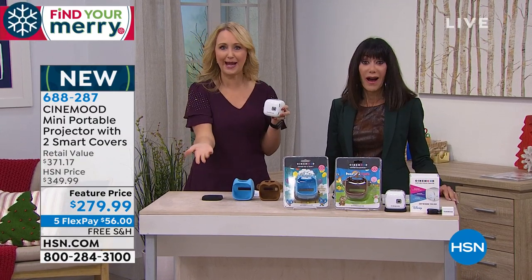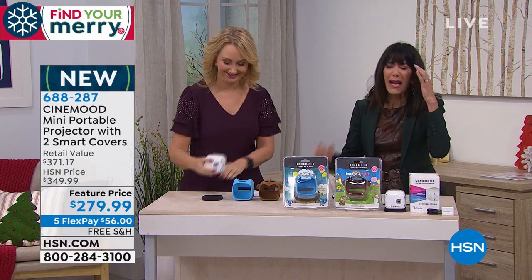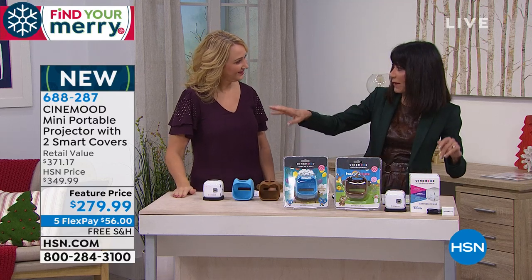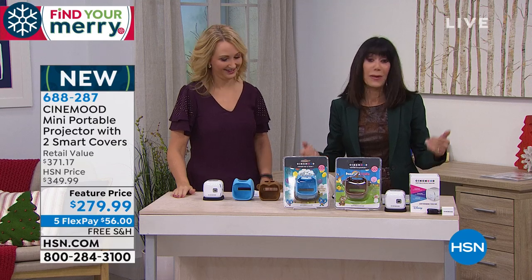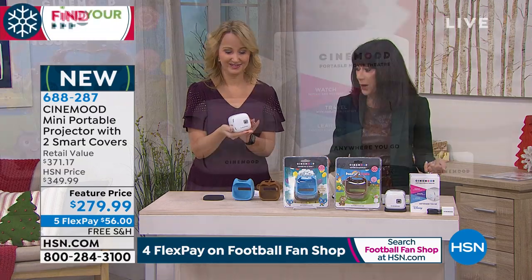If you're going to go camping, bring this with you and now you have a TV on the go. When you think about how much money you pay for projectors — this is such a great value. And we only have about 250 left — the final 250 of them. Think about packing this and taking it with you, even to a hotel room where you don't want to be paying for all the kids' movies.